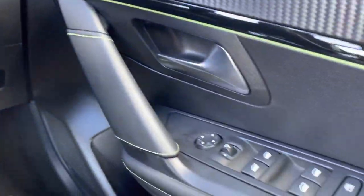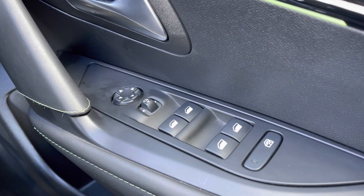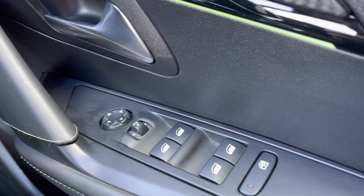Moving over to the right-hand side of the driver's door, we will see the fully automatic windows for the driver, the passenger and the two rear windows. You can also adjust the mirrors on either side of the car via the handy controls located at the top of this panel.